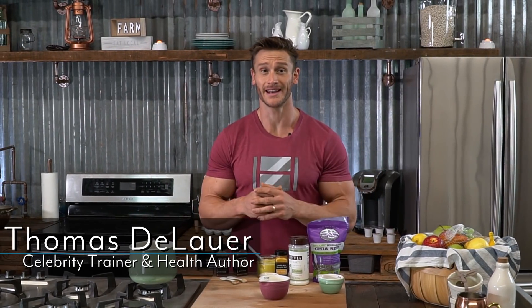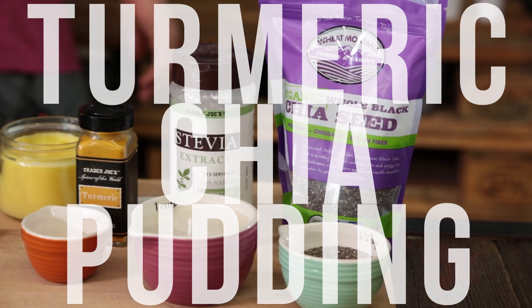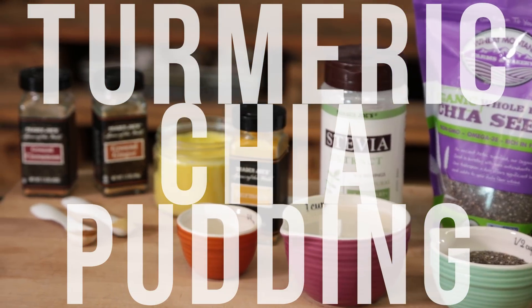A ketogenic diet or a low carb diet is not about eating tons of meat or just eating tons of fat. It's about reducing inflammation and really triggering the right components of your body to start activating and working towards you, not against you. So in this recipe I'm going to break down some anti-inflammatory ketogenic foods that can make up an awesome turmeric chia pudding that kills your cravings but also tastes quite good and can fit a ketogenic lifestyle.